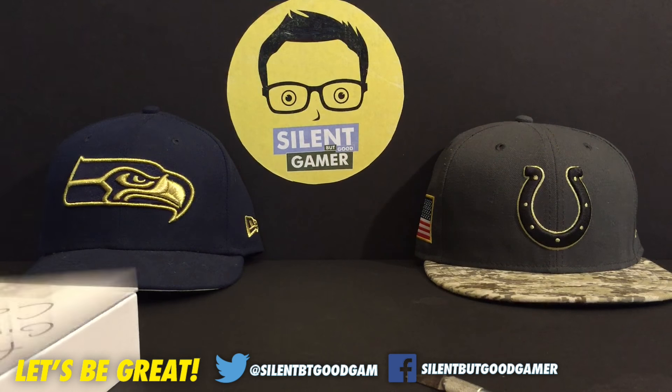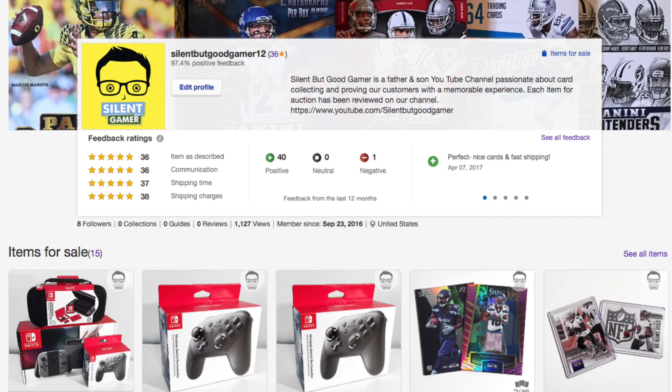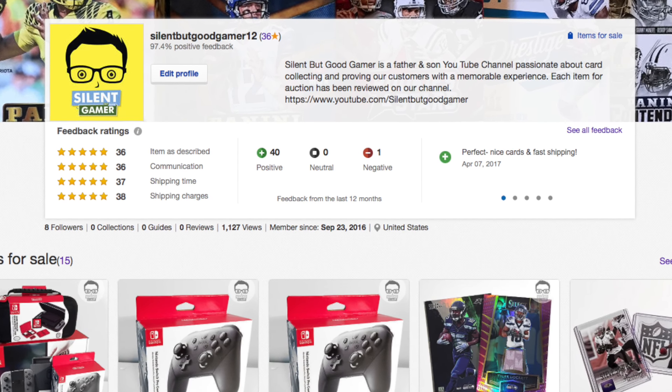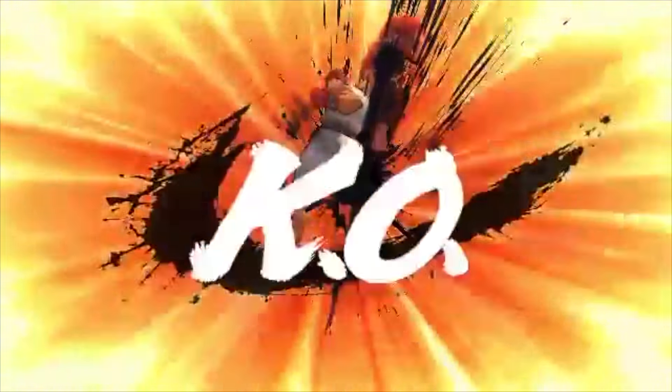So guys, make sure you go down in the description and click the eBay link for the three different cards for the giveaway. You can go ahead and snipe them. If you guys haven't already, make sure you press the subscribe button. Peace.